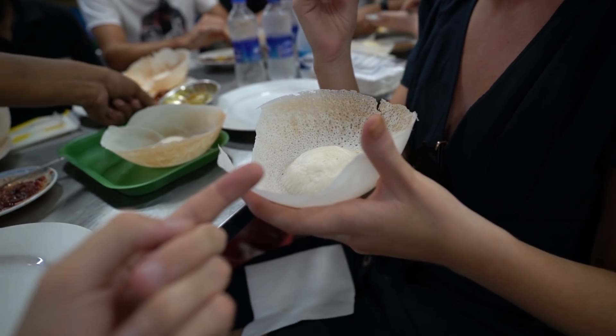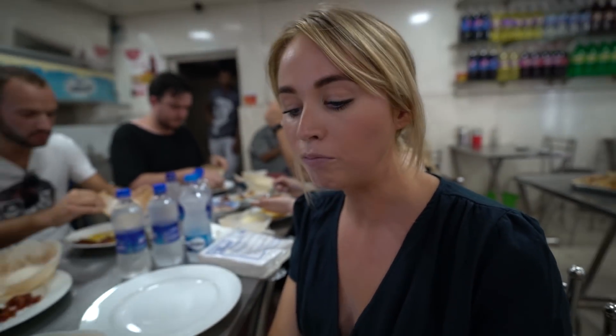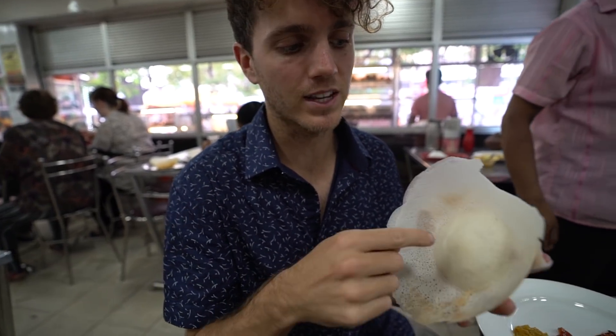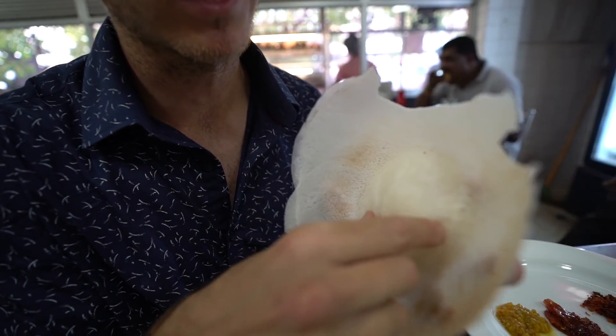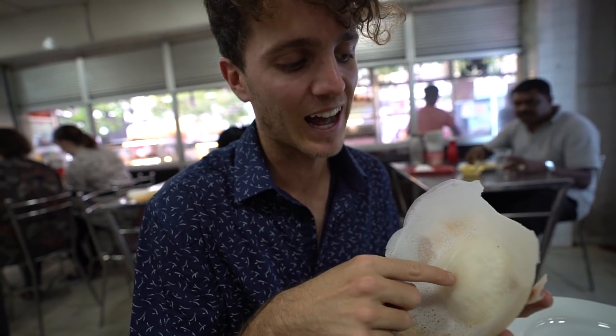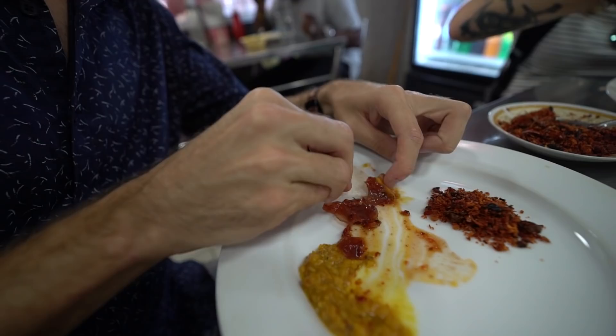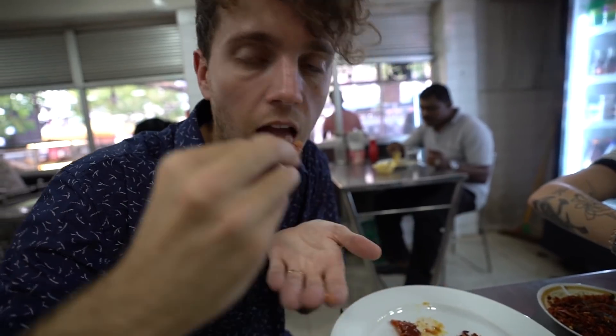We were told these are gluten free as well. So it's really interesting — at the front here it's all really crispy as Jess was grabbing, but then as you make your way towards the middle, it's quite doughy. I'm saving that as like a treat at the end. Wow. Spicy? Spicy, yeah. That's really good chutney with a punch.